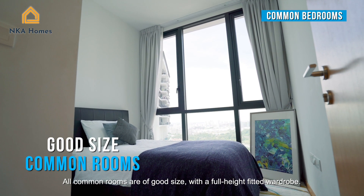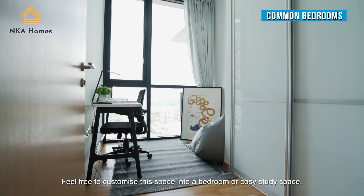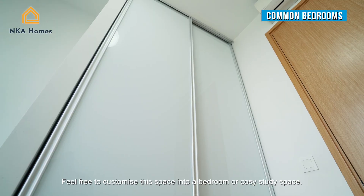All common rooms are of good size with full-height fitted wardrobes. Feel free to customize this space into a bedroom or a cozy study space.